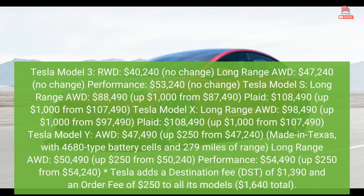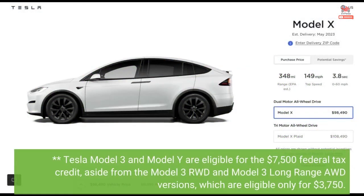Tesla Model 3 and Model Y are eligible for the $7,500 federal tax credit, aside from the Model 3 RWD and Model 3 Long-Range AWD versions, which are eligible only for $3,750.